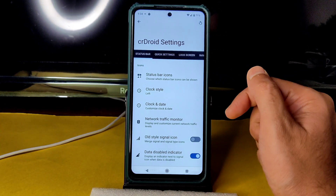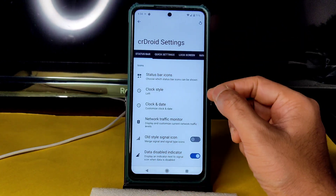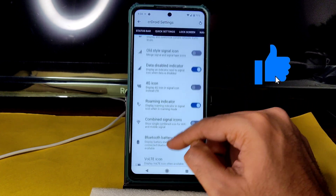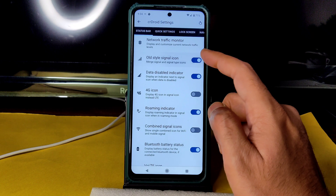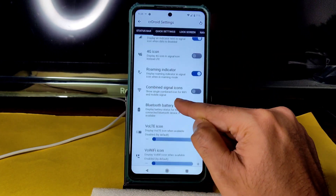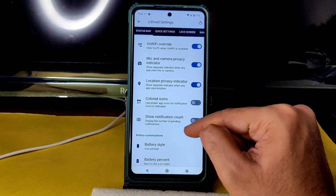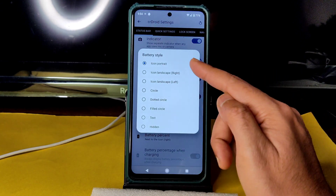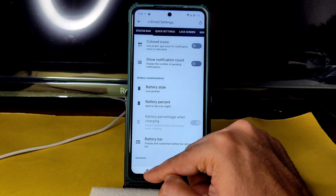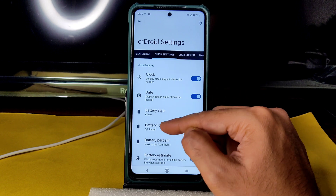Into crDroid settings, in Status Bar you get plenty of options: status bar icons, clock style, clock and date, network traffic monitor, old-style signal icon, data disabler, 4G icon, roaming indicator, Bluetooth battery status, Vivo effect, override colored icons, show notification count, battery style, and even battery bar options.